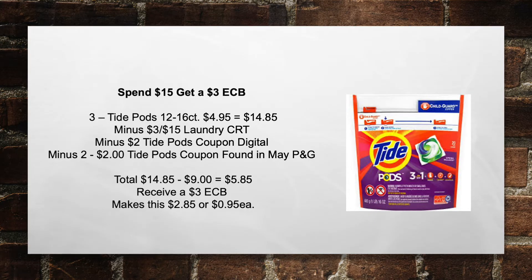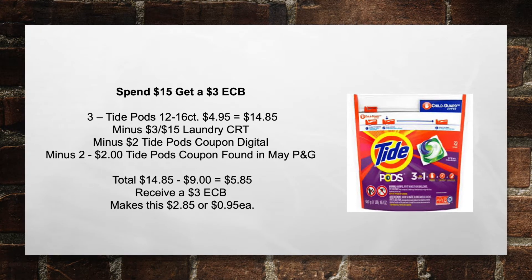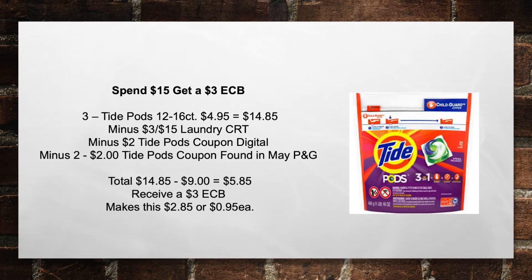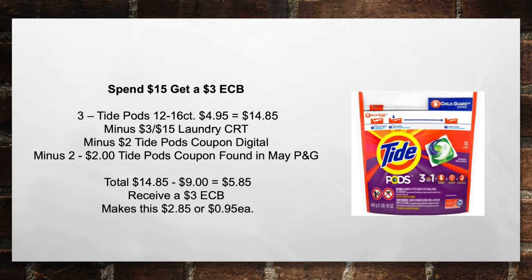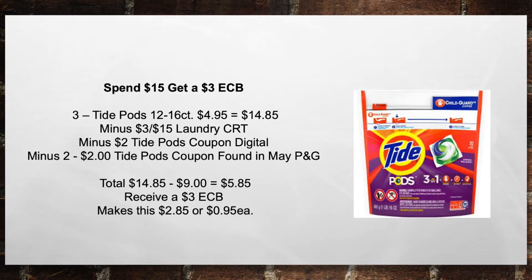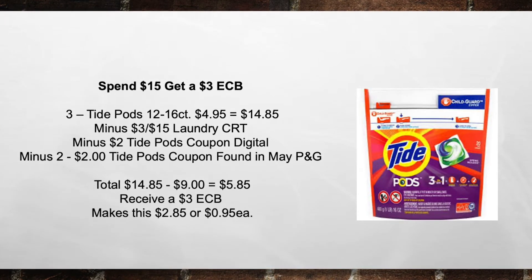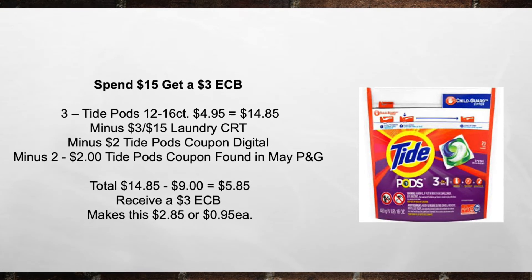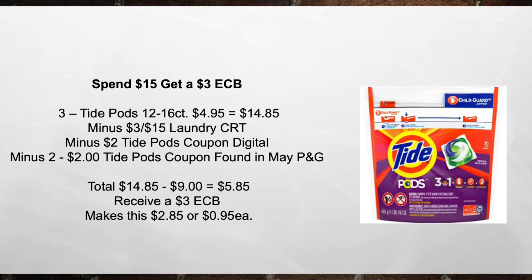Next is the spend $15, get a $3 extra care buck. Pick up three Tide Pods, 12 to 16 count, at $4.95 equals $14.85 out of pocket. Minus a $3 off of $15 Laundry CRT, minus a $2 Tide Pods coupon digital, minus two $2 Tide Pods coupons found in the May P&G. That brings your total from $14.85 minus $9 in coupons equals $5.85. Then you're going to receive back a $3 extra care buck — makes this $2.85, or $0.95 each.